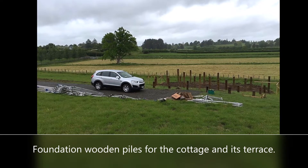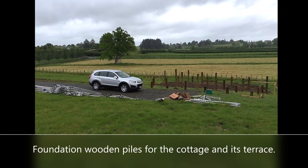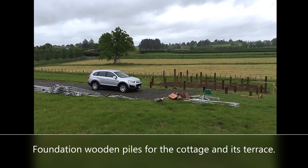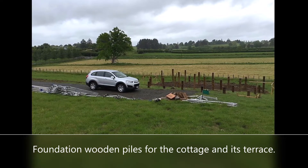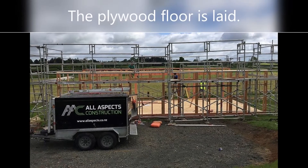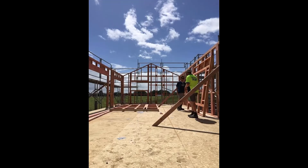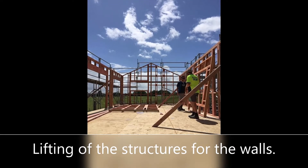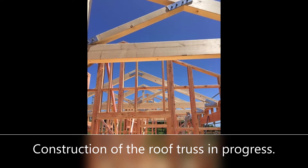The layout and preparation of the selected section of the lot were carried out for the cottage foundation. Piles or wooden posts were placed as part of the structure — the raised base, foundation, and terrace. The base of the floor was formed with plywood plates, and scaffolding was installed for positioning the modular wooden structures that formed the walls and the gable roof truss.